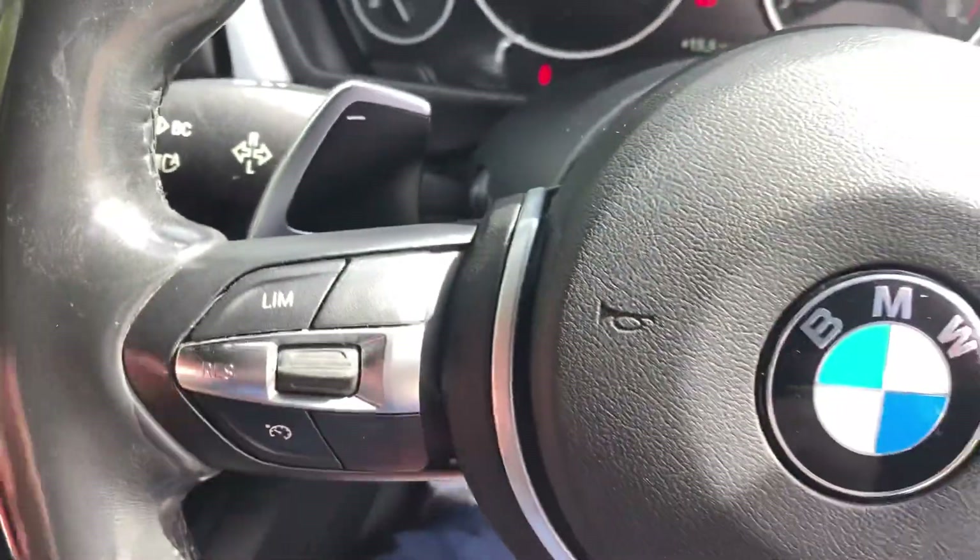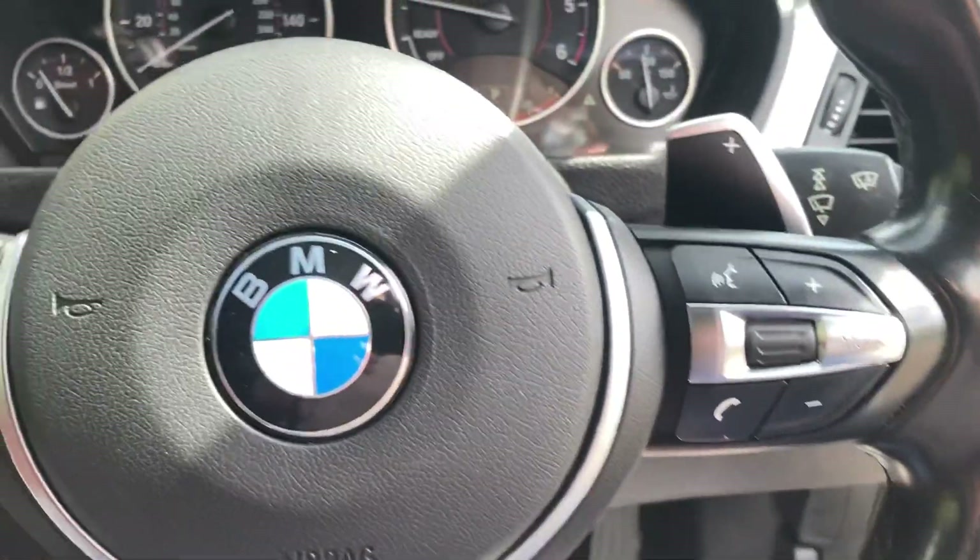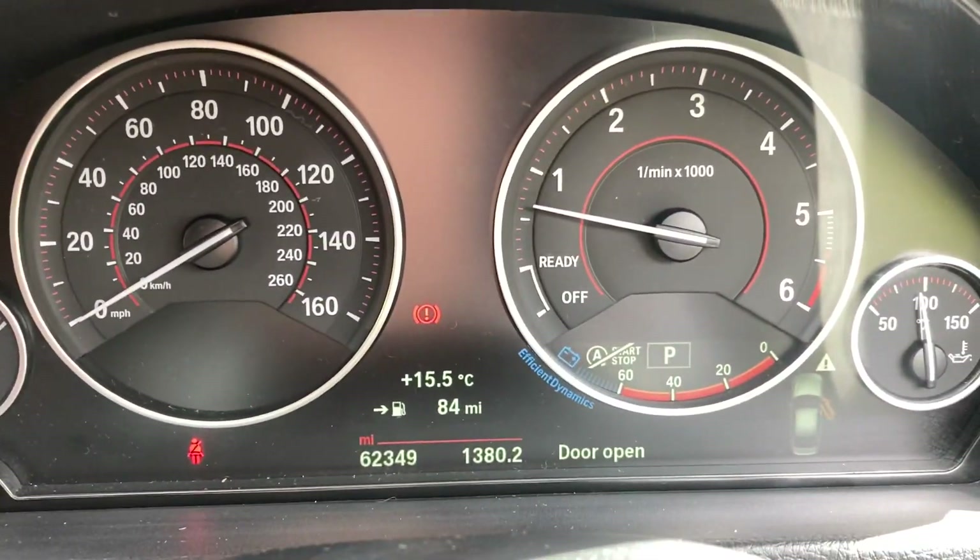On the steering wheel you've got your paddle shift gear change, cruise control, Bluetooth and audio buttons. The car's done 62,000 miles.